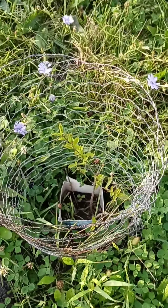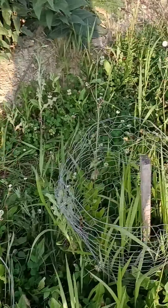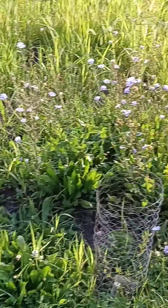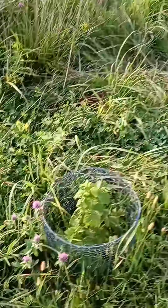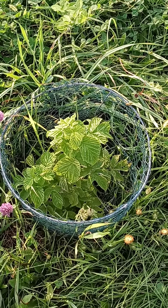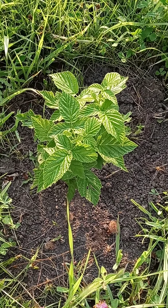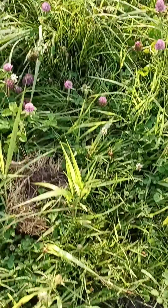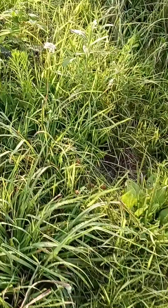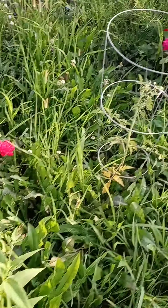A couple of baby lilac bushes in here. Let's see what else we got. Got some pineapple raspberries — these are just shoots off another plant that I transplanted from, so these are first year starts. There's some more. And some roses.